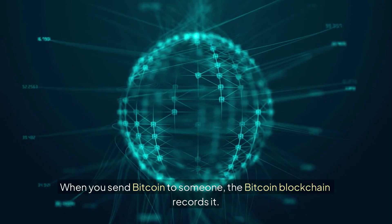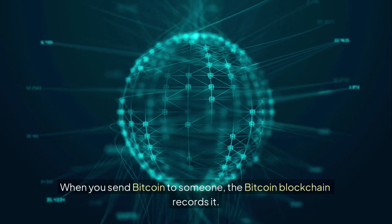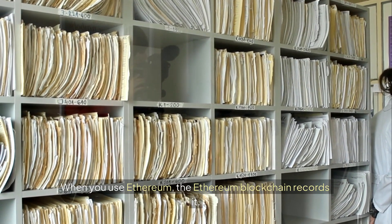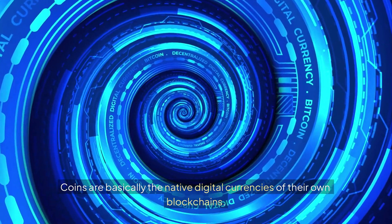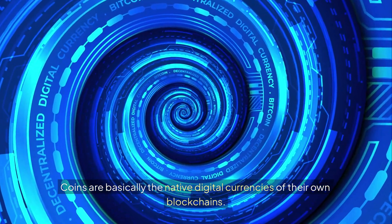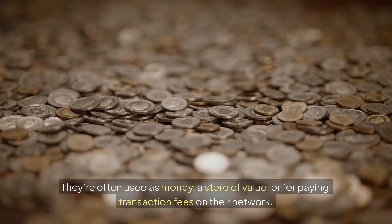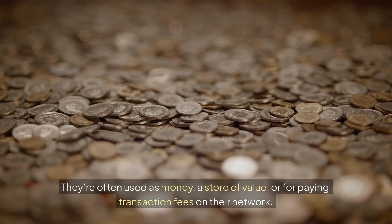When you send Bitcoin to someone, the Bitcoin blockchain records it. When you use Ethereum, the Ethereum blockchain records it. Coins are basically the native digital currencies of their own blockchains.